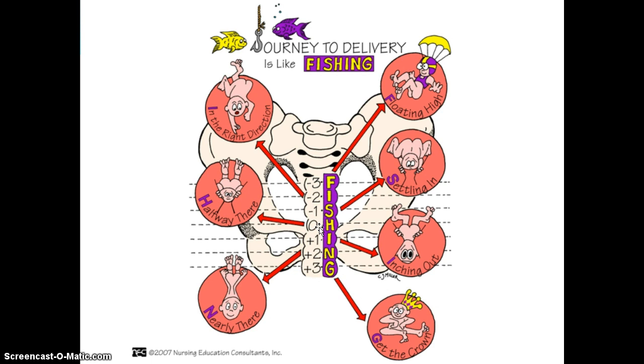At zero station, doing vaginal exams is easy — inserting your fingers an inch or two, you'll be able to feel the head. Then as it becomes plus one, plus two, plus three, and plus four, which would be delivery, you're going to be seeing some part of the fetus. It's really important for you to know those numbers.